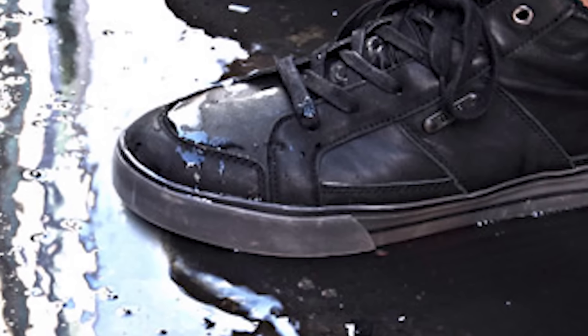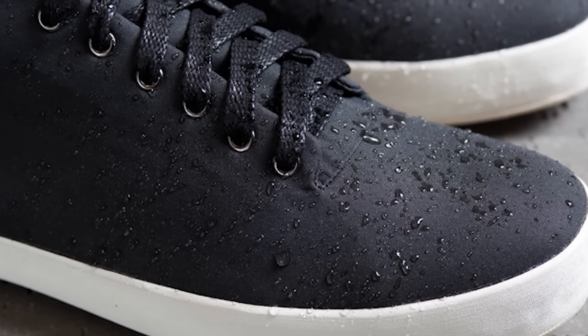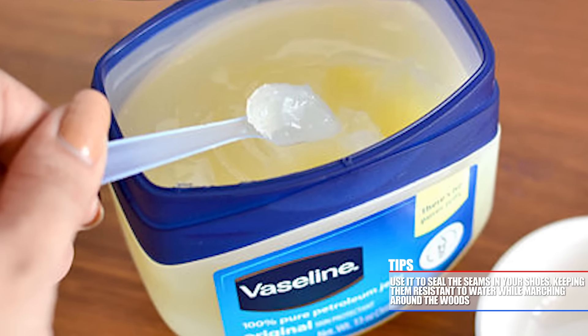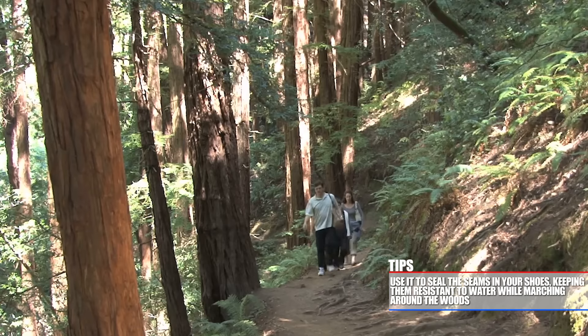If your feet get cold, you get cold — plain and simple. Wet feet can lead to unwanted fungal infections like athlete's foot and often lead to other infections. If you have any excess lip balm or any petroleum-based products, use it to seal the seams in your shoes, keeping them resistant to water while marching around the woods.